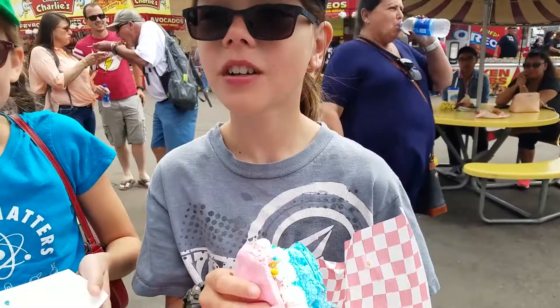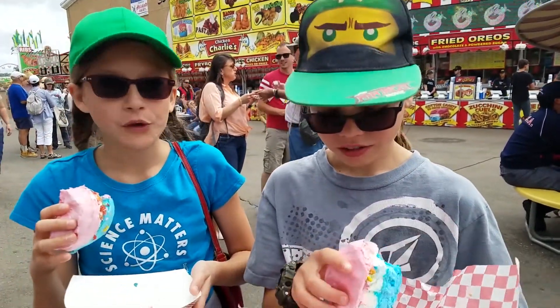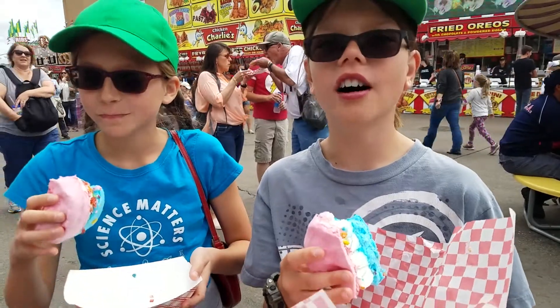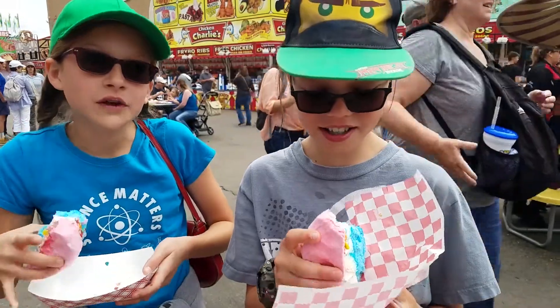Tastes like cereal? What kind of cereal have you been eating? It's fruity pebbles — it's got fruity pebbles on it! It tastes like fruity pebbles and it's really sticky. So would you suggest it? Yes! It's so good!